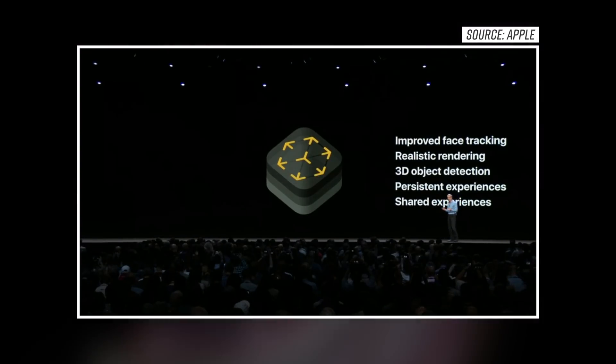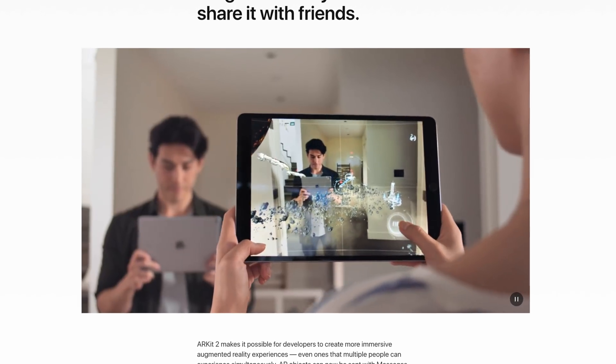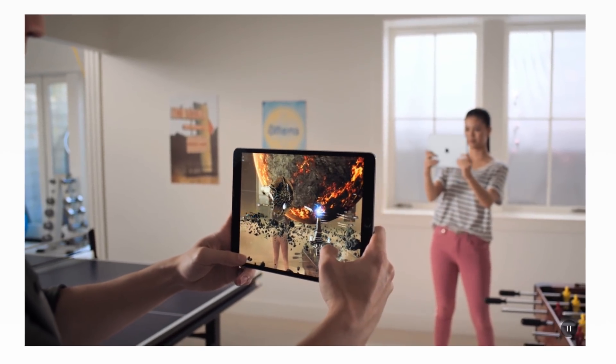It wouldn't be an iOS and Apple keynote without talking about AR, and they did talk a lot about it. They talked about a new file type they developed with Pixar — this USDC file type — which will basically make it easier for developers to create immersive new AR experiences you can enjoy on your phone. There are a couple of new features in AR, the biggest being this new shared experiences feature, which will basically allow two or more people to jump into a virtual world in AR, interact together, and see the same thing but control different components.